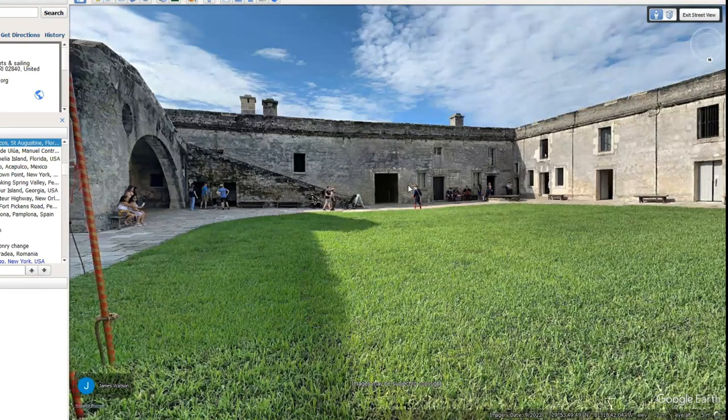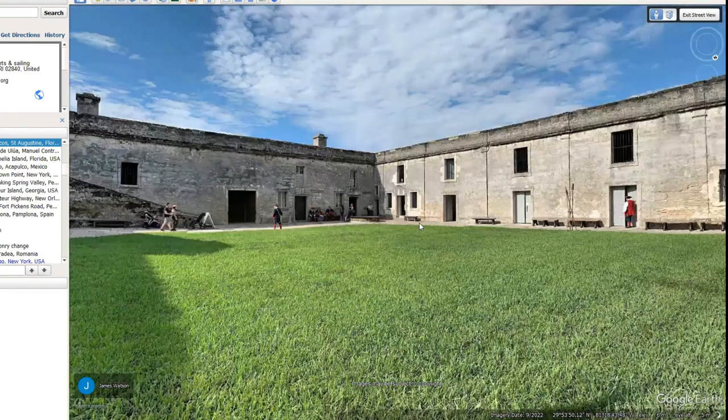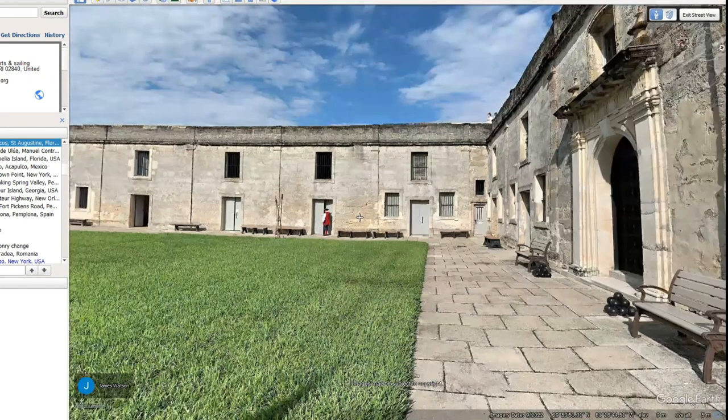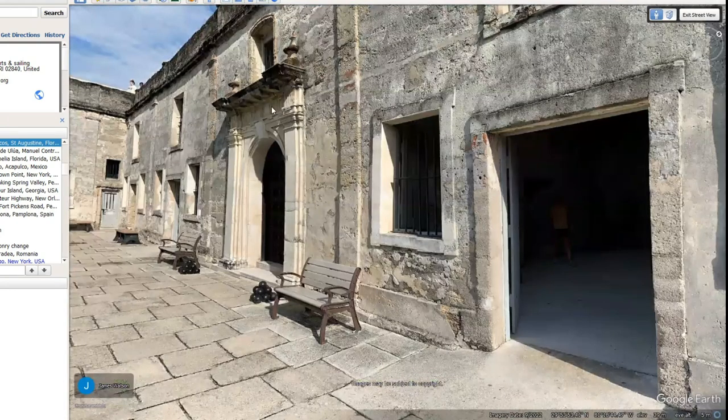Over here we even have someone in the old dress of the soldiers from the 1700s, just to let you know it was definitely made for war. Here's another one with those three-pointed hats. And of course, all these features — would you be putting these in forts if you're just expecting them to be attacked and shot up by cannons and set on fire?